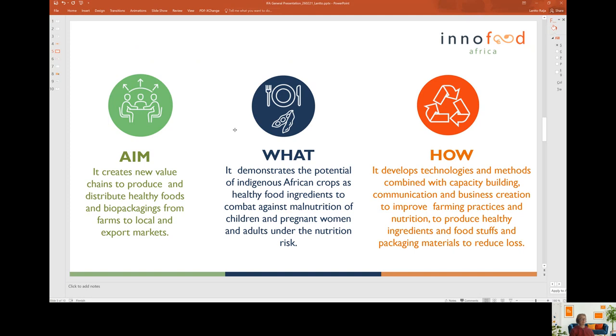InnoFoodAfrica project aims at creating new value chains and new business models in order to produce and distribute healthy foods and food ingredients, and also biopackaging materials from crop side streams. These value chains cover the whole agri-food chain, starting from farms, ending up at local, national and export markets, particularly heading towards Europe.